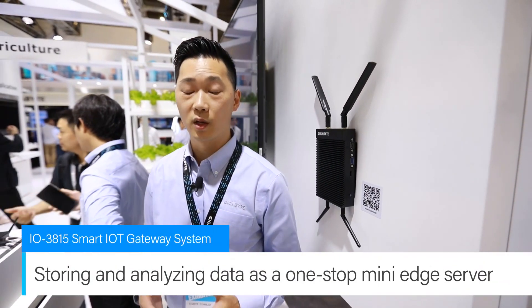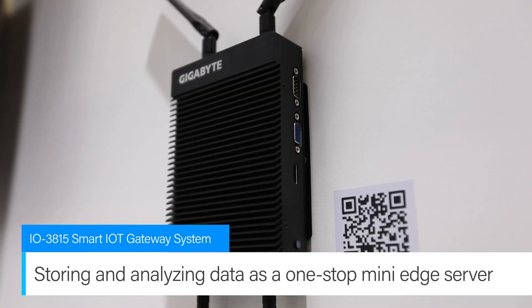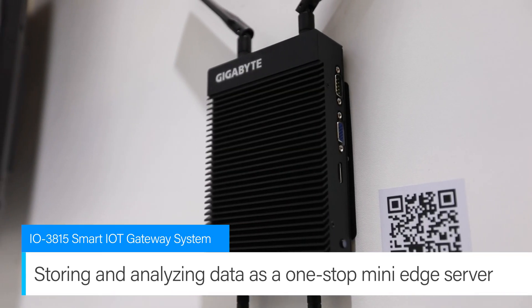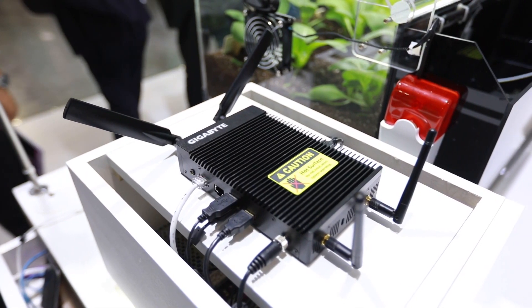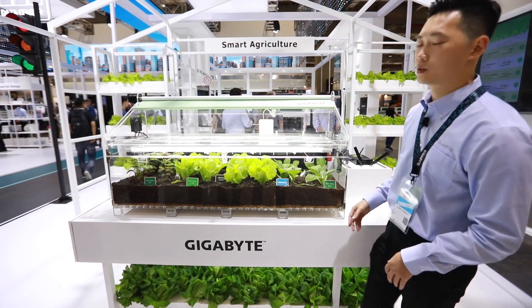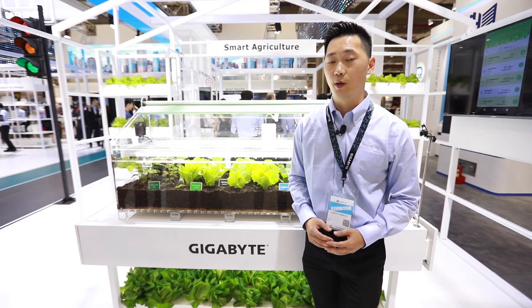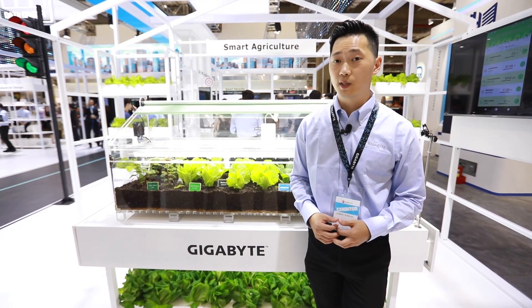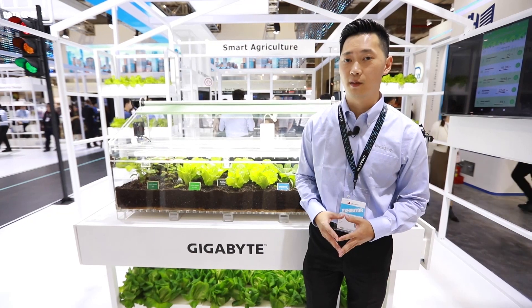Our gateway system is able to control the parameters and store the information 24/7. And with tomorrow's high-speed networks of 5G, we're even able to exchange information with data centers that have previously analyzed the best growing environment for the planted crops. Our IoT EcoBox demonstrates the future of smart agriculture that reduces labor and increases yields in an intelligent and effective way.